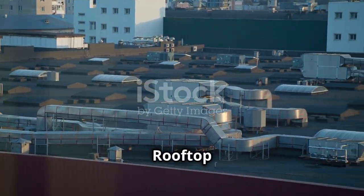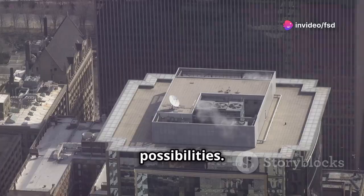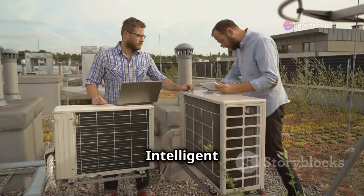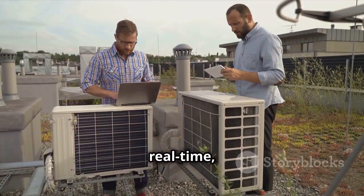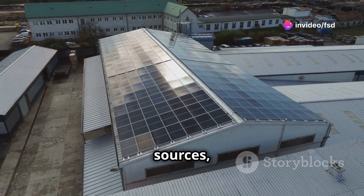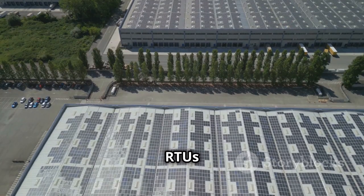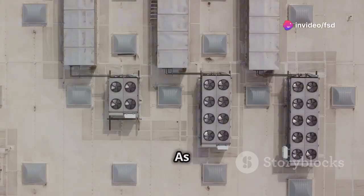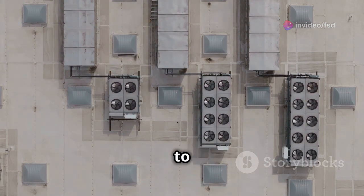Looking ahead — the future of rooftop units. The future of rooftop units is full of exciting possibilities. Advances in technology are leading to smarter, more efficient, and more sustainable systems. Intelligent controls powered by artificial intelligence can optimize system performance in real time, reducing energy consumption and operating costs. Furthermore, the integration of renewable energy sources such as solar panels is becoming increasingly common. Solar-powered RTUs can significantly reduce reliance on the electrical grid, further minimizing environmental impact. As technology continues to advance, we can expect even more innovative solutions for climate control.